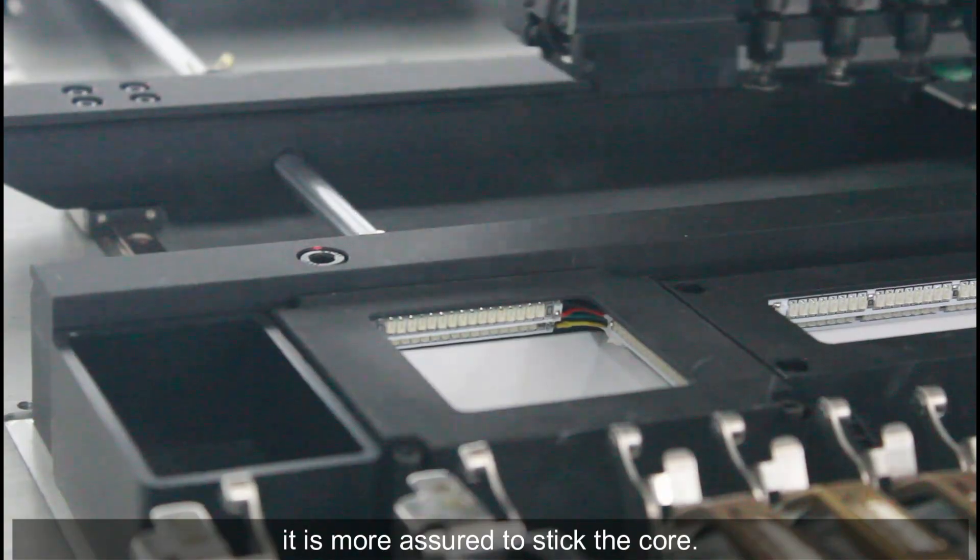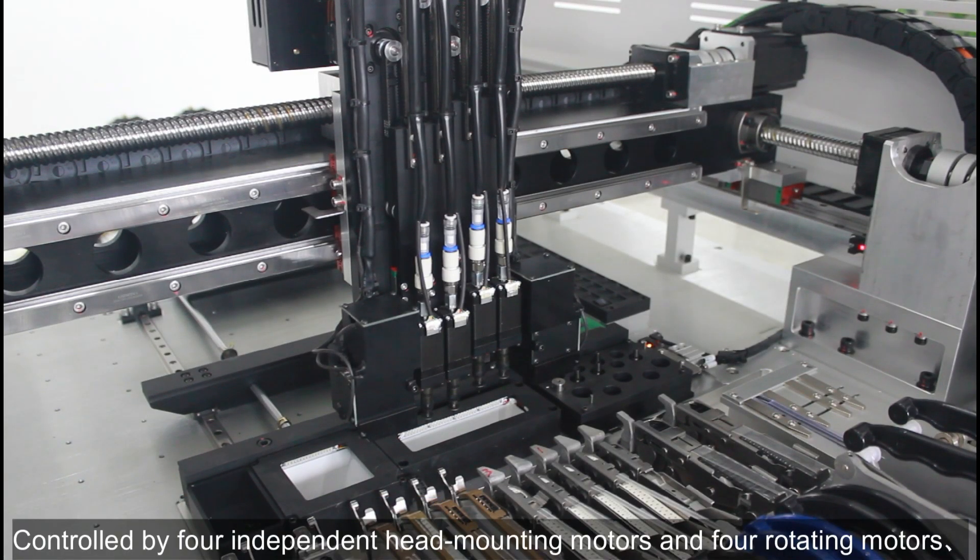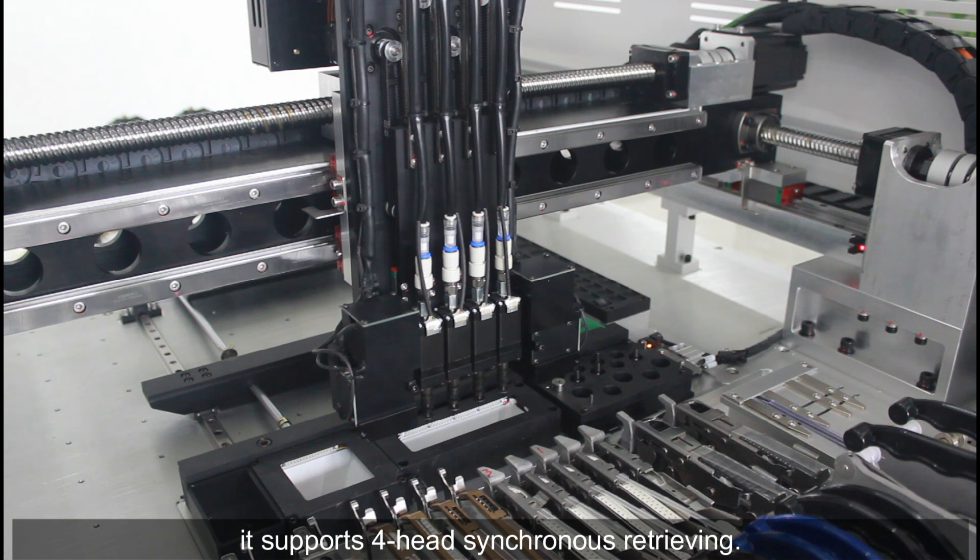Controlled by 4 independent head mounting motors and 4 rotating motors, the CHM550 supports 4-head synchronous component retrieving for high efficiency placement.